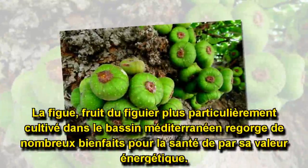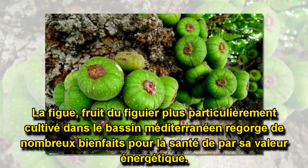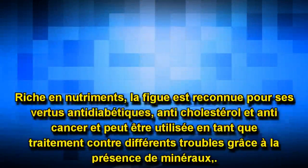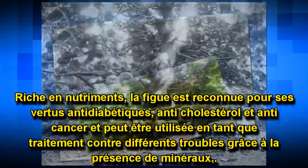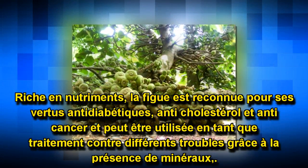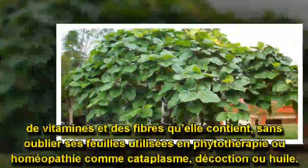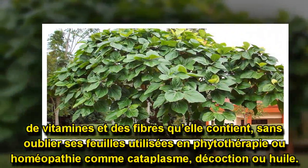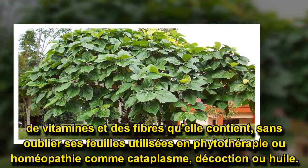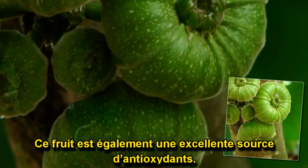La figue, fruit du figuier plus particulièrement cultivée dans le bassin méditerranéen, regorge de nombreux bienfaits pour la santé par sa valeur énergétique. Riche en nutriments, la figue est reconnue pour ses vertus antidiabétiques, anti-cholestérol et anti-cancer, et peut être utilisée en tant que traitement contre différents troubles grâce à la présence de minéraux, de vitamines et des fibres qu'elle contient, sans oublier ses feuilles utilisées en phytothérapie ou homéopathie comme cataplasme, décoction ou huile. Ce fruit est également une excellente source d'antioxydants.